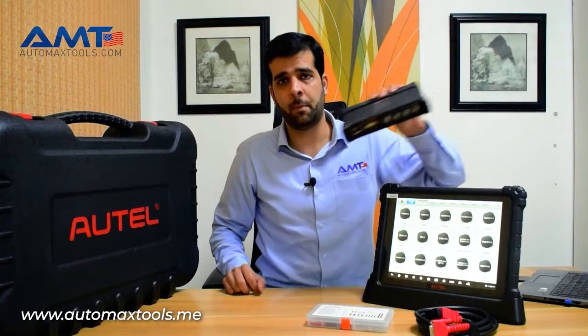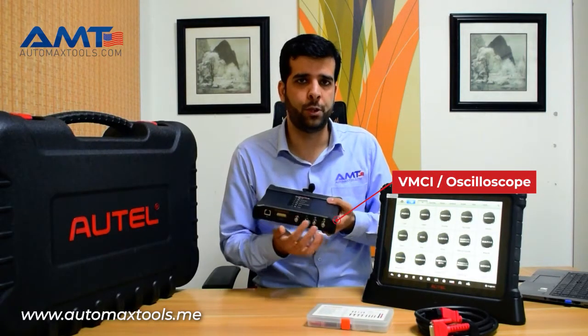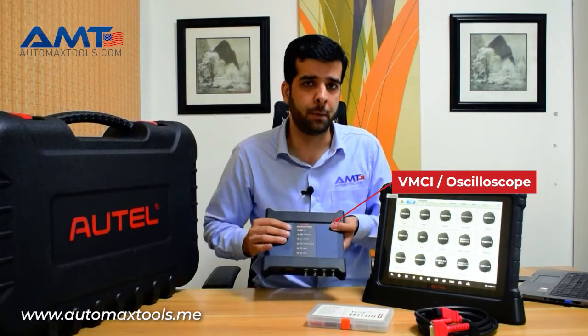The VCMI that Autel has launched with the MaxSS-Ultra has the built-in oscilloscope — a full channel oscilloscope — that allows users to have an all-in-one solution under a single device, and it has the multimeter also.